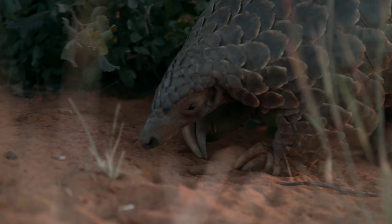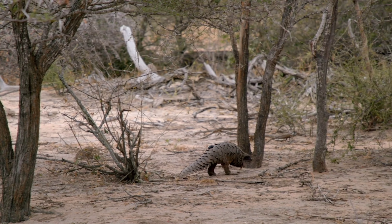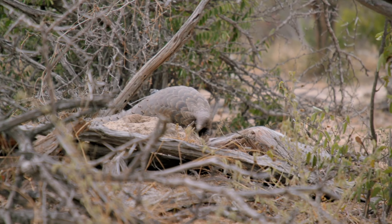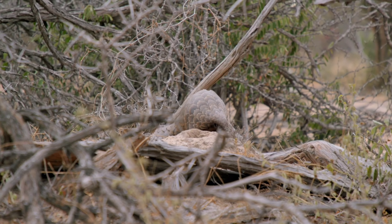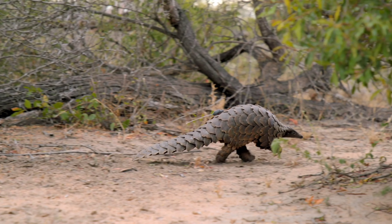The biggest threat to all pangolin species today is illegal commercial hunting. African species are largely hunted as bushmeat, but there also seems to be some regional use of their scales and other body parts in folk medicines, cultural traditions, and rituals. Pangolin scales have a high medicinal value.